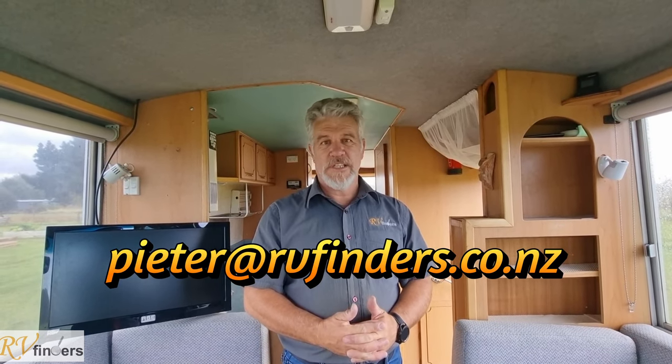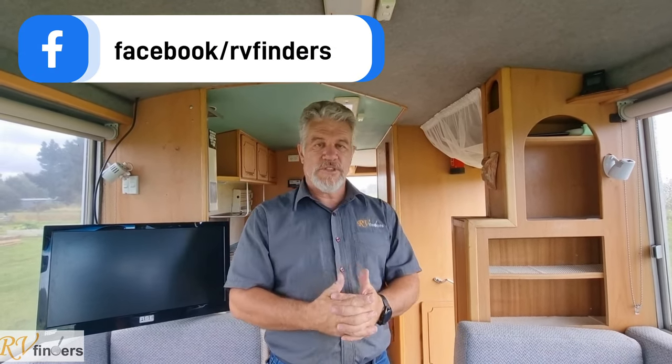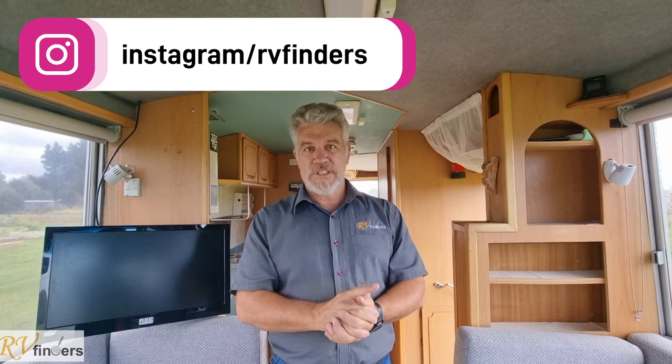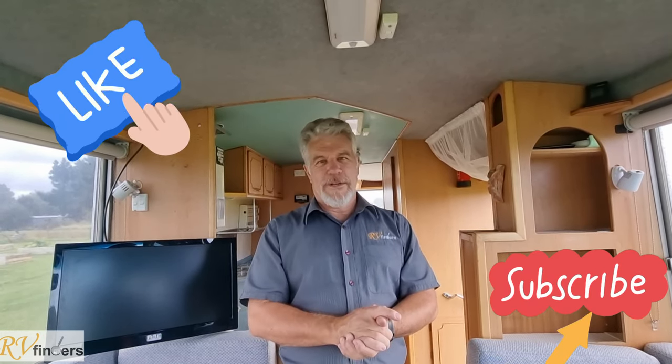If you'd like to know more about this lovely bus, please contact me — Peter at RV Finders — at rvfinders.co.nz, or our Facebook page. We keep a lot updated on social media and we've also got a YouTube channel where you can compare other buses we've had in the past. Please look at the Trade Me listing for all the details. Thank you so much for watching — the rain has stopped now. All the best and I hope to hear from you soon. Goodbye!